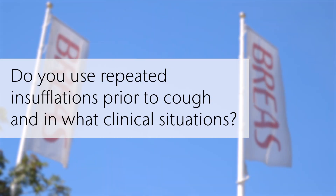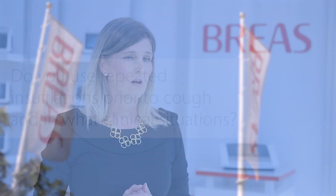There is no evidence at present to show that oscillations increase cough efficacy. Personally, I no longer use the repeated insufflation technique.